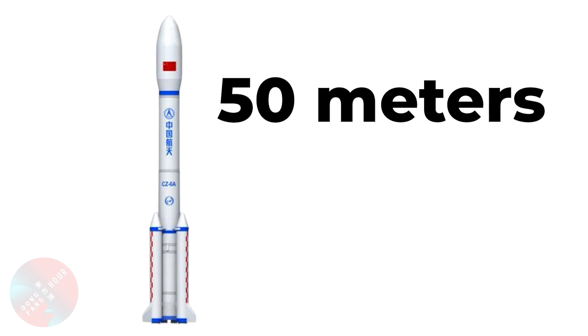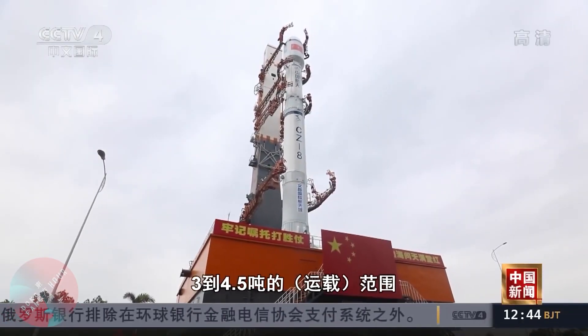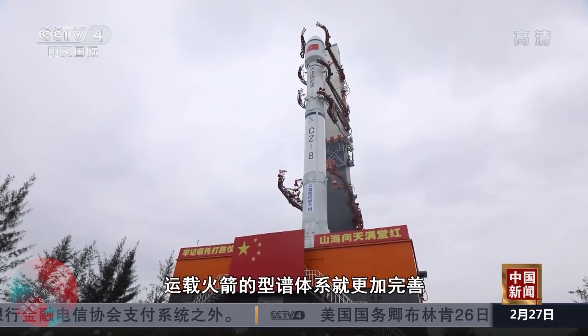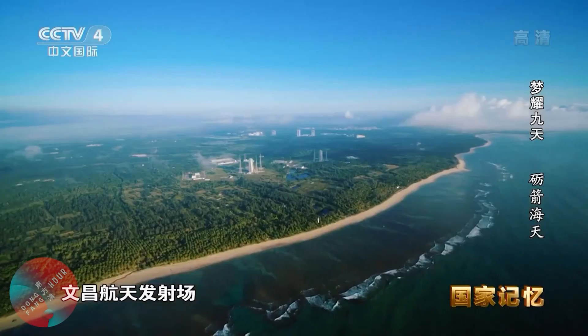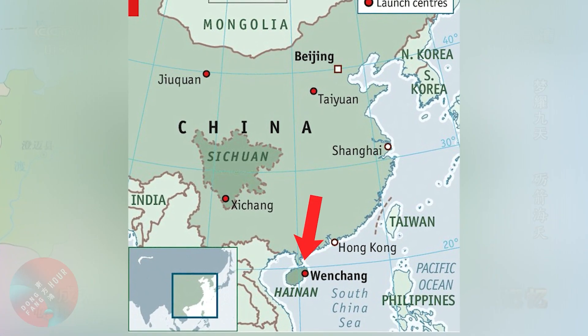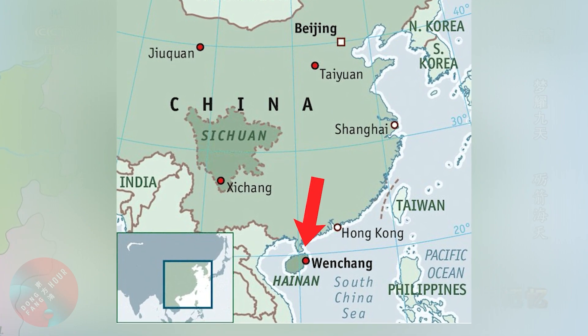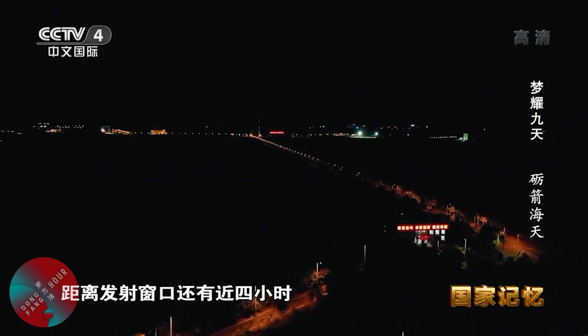The Long March 6A has a total height of 50 meters and puts about four tons into sun-synchronous orbit, as opposed to one ton for the original Long March 6. On paper, it looks like the Long March 6A will oddly be in competition with the Long March 8A, which also puts roughly four tons into sun-synchronous orbit. In practice, they are more complementary, because all new generation rockets are necessarily launched from the Wenchang Satellite Launch Center in Hainan, and that launch site alone cannot accommodate the current cadence of Chinese launches. Having new generation rockets like the Long March 6 and 6A launch from separate sites like the Taiyuan Satellite Launch Center in Shanxi is an important step to reduce the bottleneck in terms of launch pads.